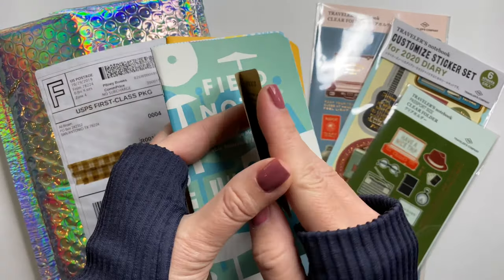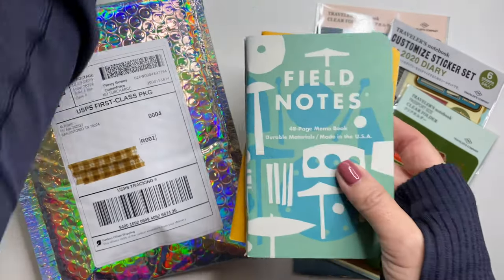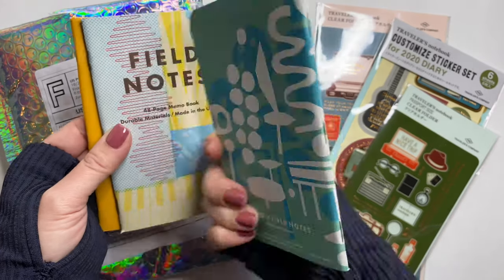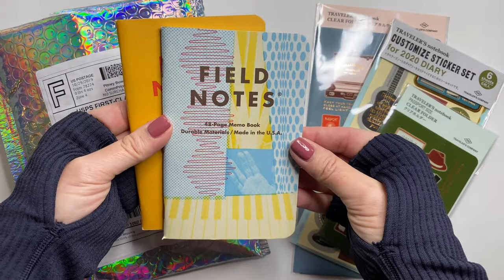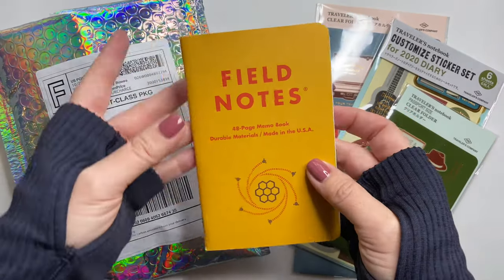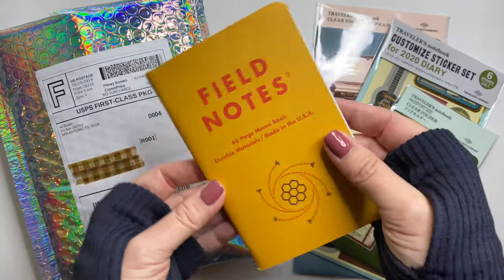Get the little insert. Really neat designs, kind of abstract. I love those.